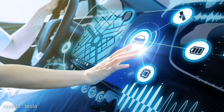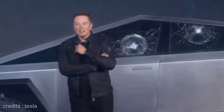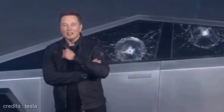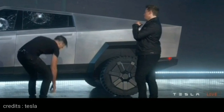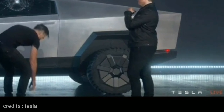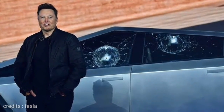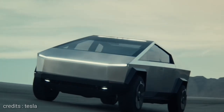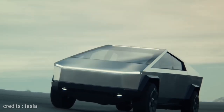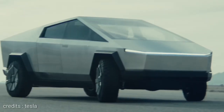It has armored glass. During the test, the armored glass was shown. It did not break on impact. They used a metal ball on the second glass — it's a passenger window glass. This is a special feature: armored glass that is bulletproof. The metal ball was thrown at it to test it.